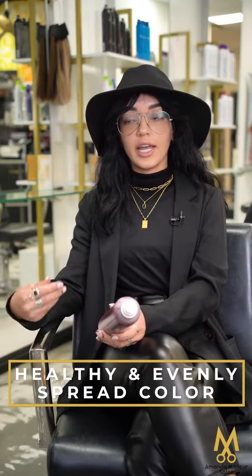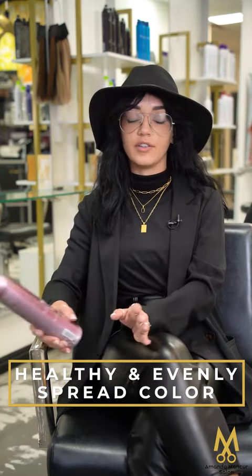The second step for the Joico treatment is our deep conditioning treatment that will be done in the wash house. After we rinse out your color, we'll apply a mask that's going to help protein come back into your hair and repair any weaker spots to make sure it is healthy and your color is evenly spread throughout.